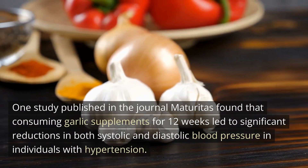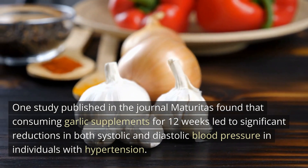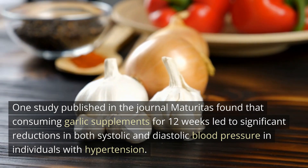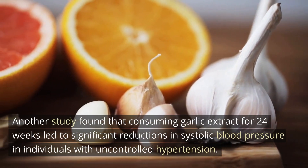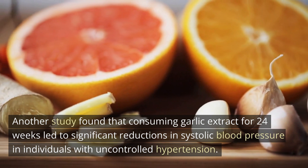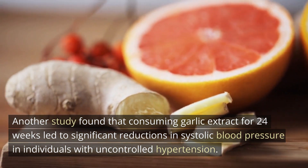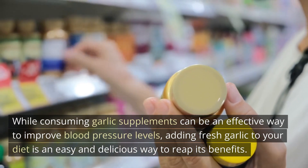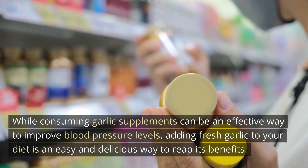One study published in the journal Maturitas found that consuming garlic supplements for 12 weeks led to significant reductions in both systolic and diastolic blood pressure in individuals with hypertension. Another study found that consuming garlic extract for 24 weeks led to significant reductions in systolic blood pressure in individuals with uncontrolled hypertension. While consuming garlic supplements can be an effective way to improve blood pressure levels, adding fresh garlic to your diet is an easy and delicious way to reap its benefits.